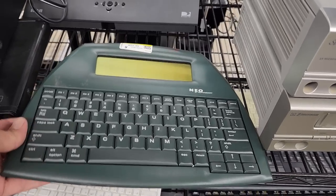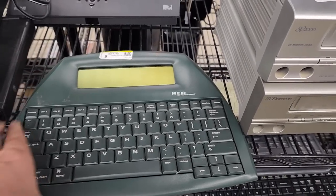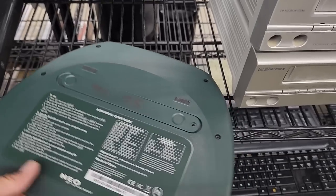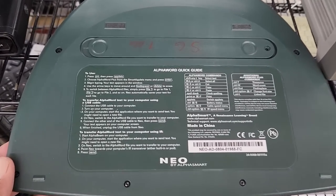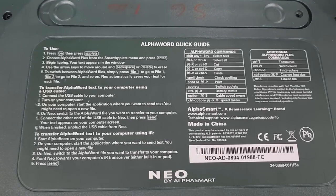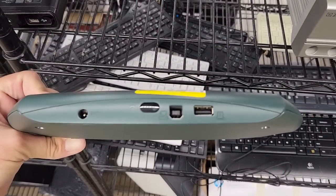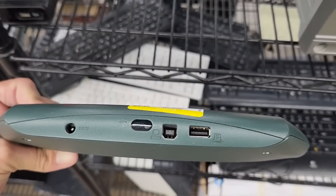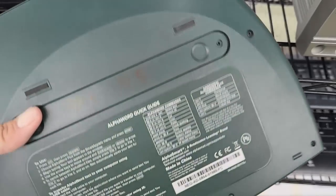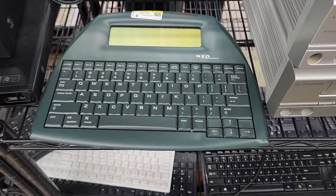When I first saw this thing with a full-size keyboard I didn't know what it was — I just saw Neo by AlphaSmart and had to look it up. It turns out it's a standalone word processor. When I think of standalone word processors I think of those big luggable suitcase things from the early 80s, but this thing is super tiny and weighs nothing, and it looks like you can just plug it into a PC or a printer. I had no idea little word processors like this even existed — it's kind of a neat little thing to find here.